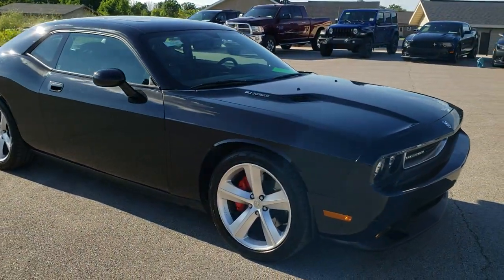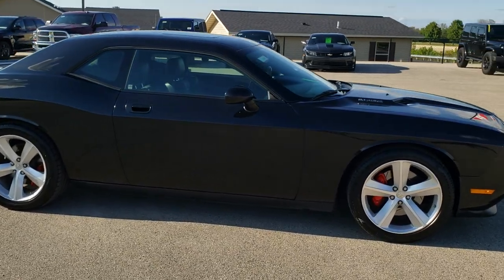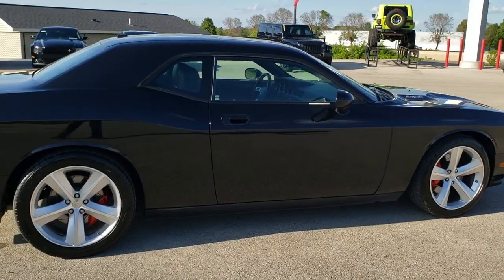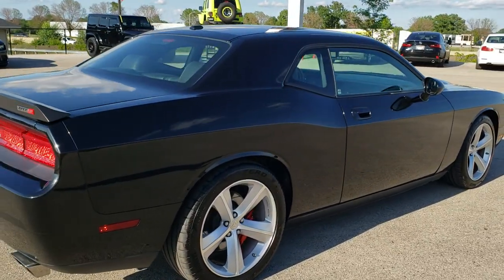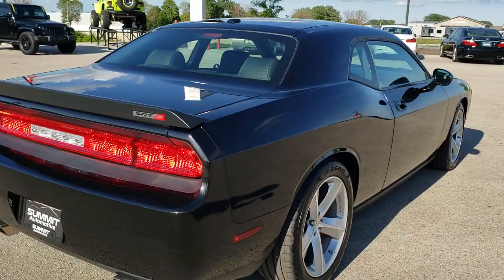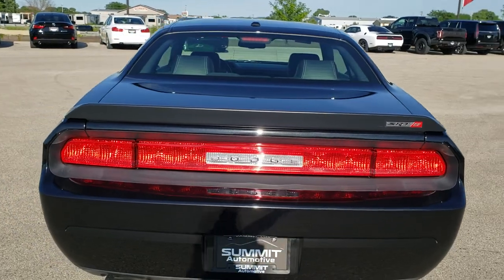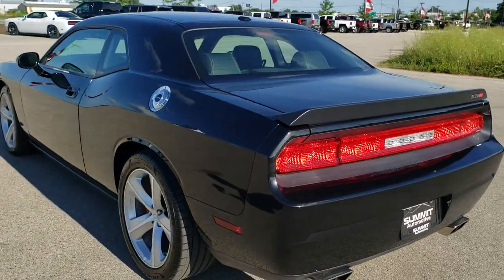This car has the 6.1 liter V8 Hemi motor, which pumps out 425 horsepower. This car has been fully safety inspected by our service shop. It has a fresh oil and filter change. All the fluids have been checked and topped off. The car has been gone through mechanically 100% and is 100% ready to go.